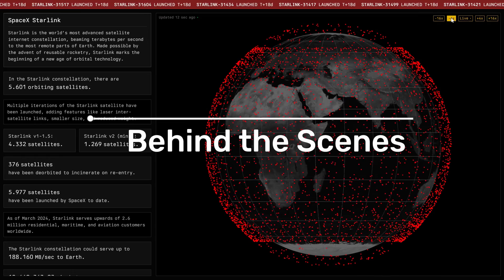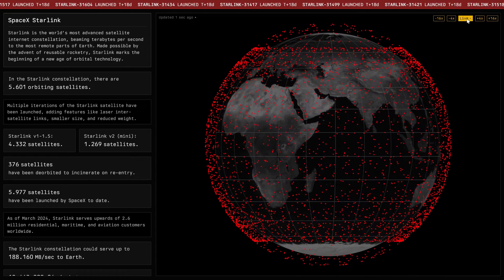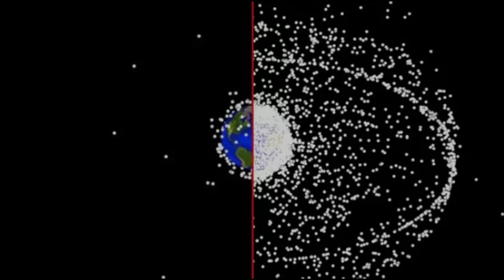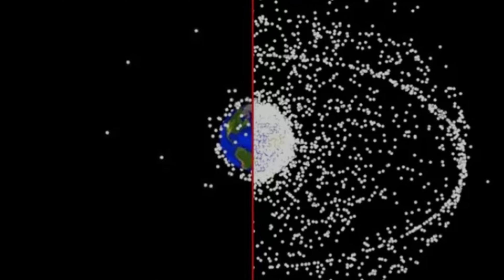Behind the scenes, this map is produced using data from the Celestrak and Spacetrack platforms. It allows you to track the coverage of the satellites in real time and even rewind and fast forward their orbital speeds.